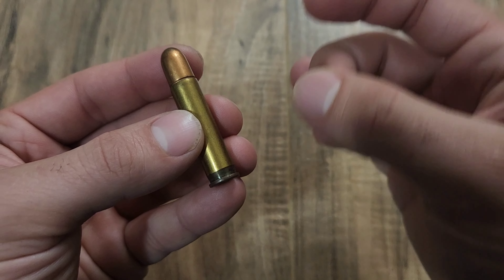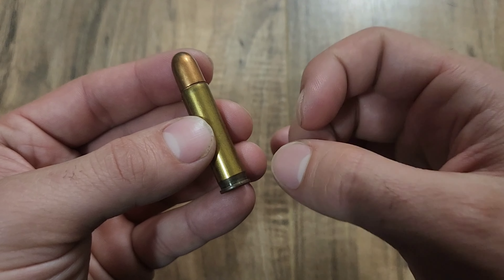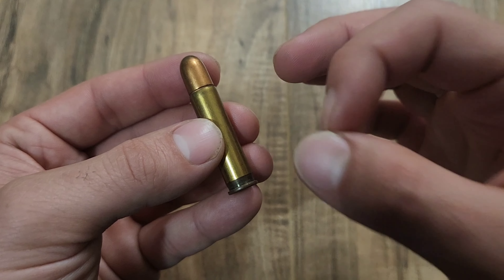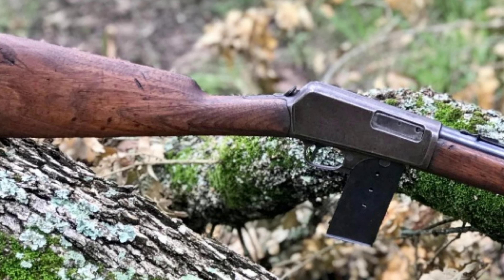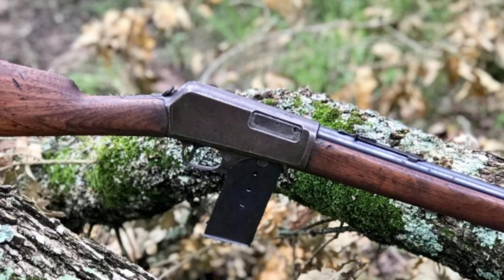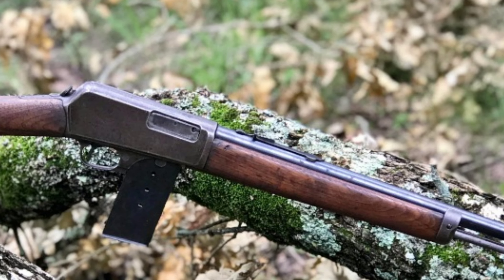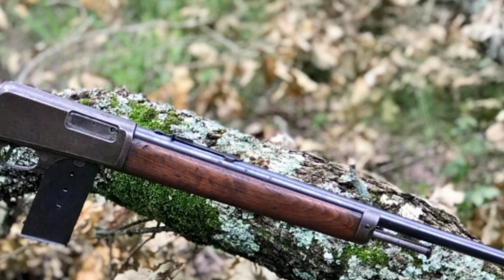Getting a cartridge potent enough for large American game while also functioning in a straight blowback action would prove quite difficult. Winchester would pull through — at least kind of — and release the Model of 1905 with its .32 and .35 self-loading cartridges, a little bit before Remington released its Model 8. However, these two cartridges didn't really work too well with anything larger than a small deer, and even that was really pushing your luck.